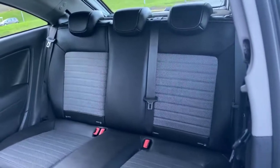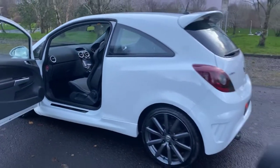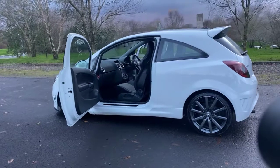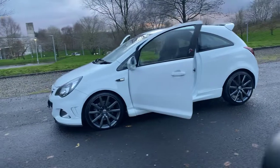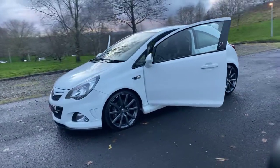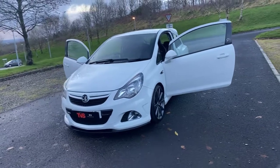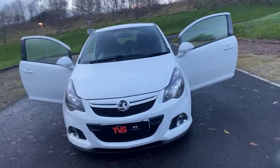Under the rear seats it's half leather again with ISOFIX on the outers. You will find more pictures and images on our website at www.tvs-glasgow.co.uk. Finance is available — we are an approved Close Brothers dealer partner. If you've got any queries or want to book a test drive, don't hesitate to contact us on 0141 376 8150.